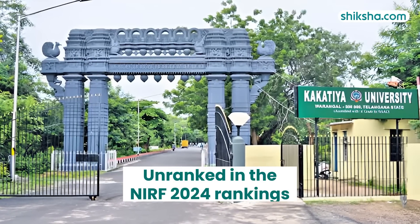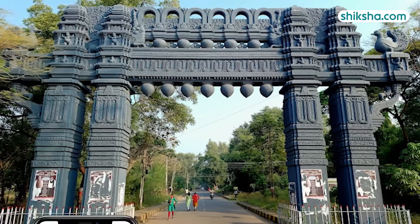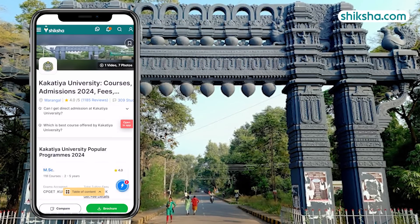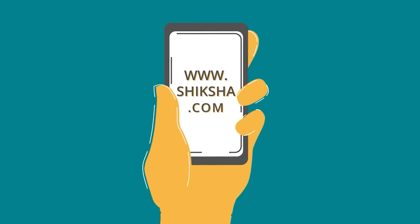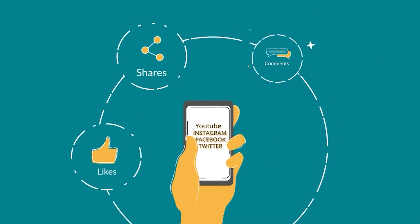Finally, the rankings — the university is currently unranked in the NIRF 2024 report. For more details on Kakatiya University and to check out thousands of course and college reviews, visit shiksha.com. We would like to hear from you, so do drop in a comment below and do not forget to like and share this video.